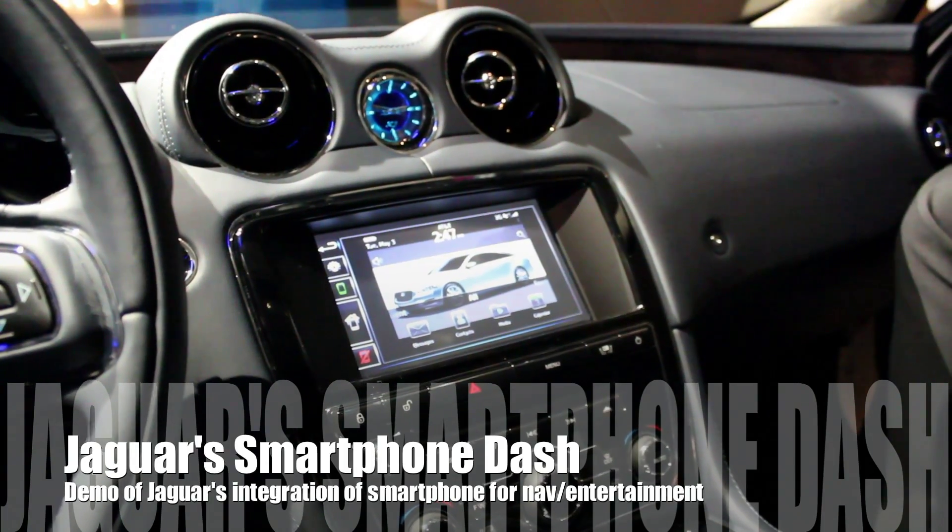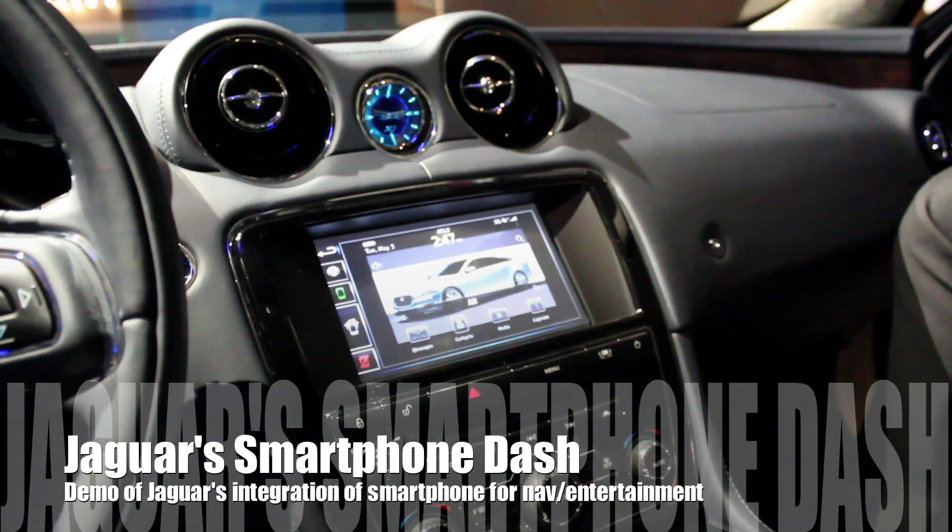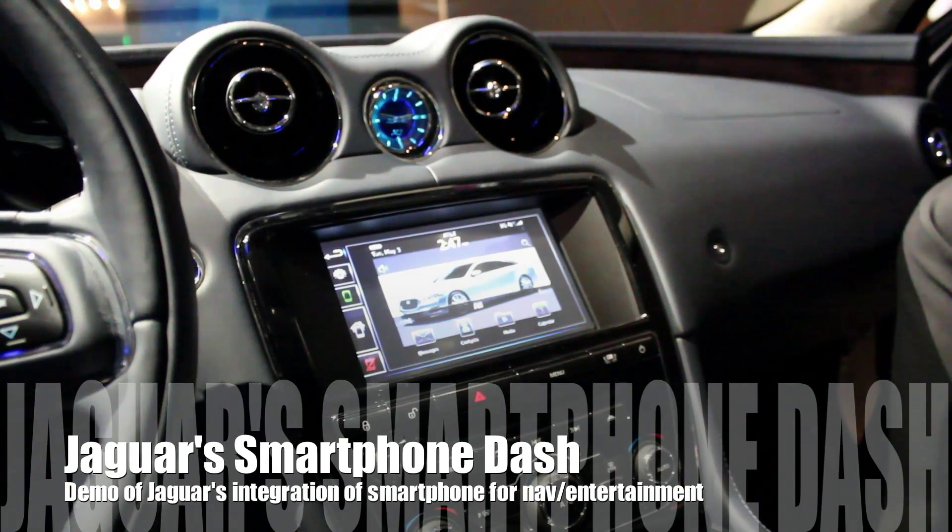Hey guys, this is Simon Sage from ItzMobile. We're at BlackBerry World 2011, taking a look at some new BlackBerry in-car systems in the Jaguar. To help us with the tour is Peter.